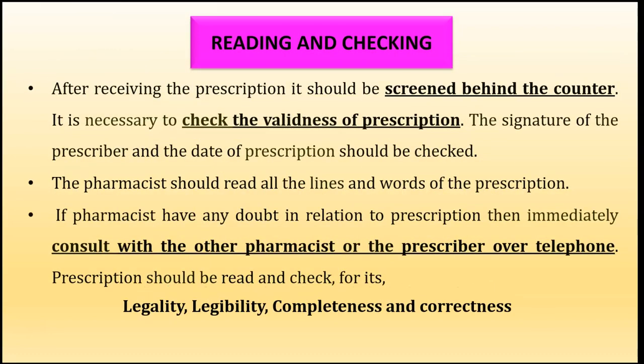The next stage is reading and checking. After receiving the prescription, it should be screened behind the counter. The pharmacist's first responsibility is to check the validity of the prescription — whether the prescription brought by the patient is a valid one. This means there should be the signature of the prescriber, the registration number of the prescriber, and the date of the prescription should be checked. The pharmacist should then read all the lines and words of the prescription.